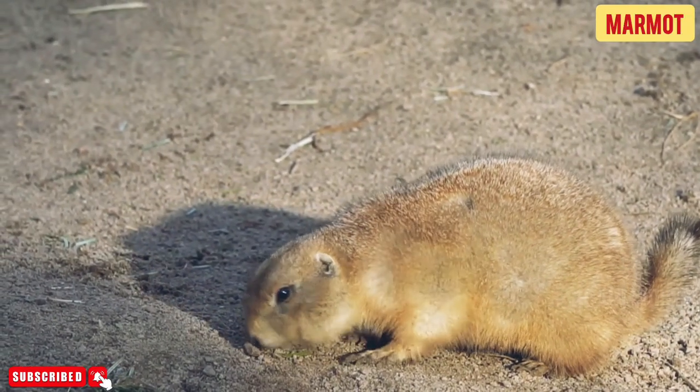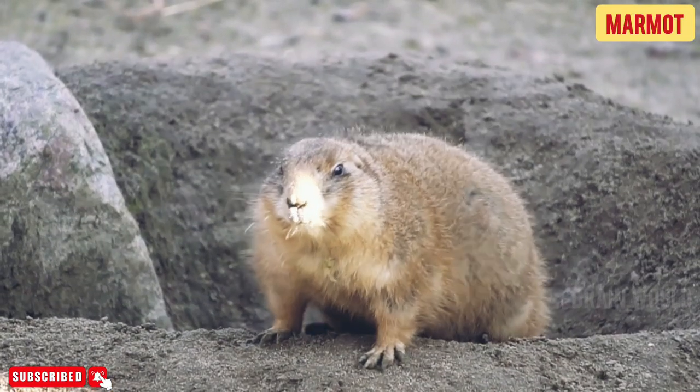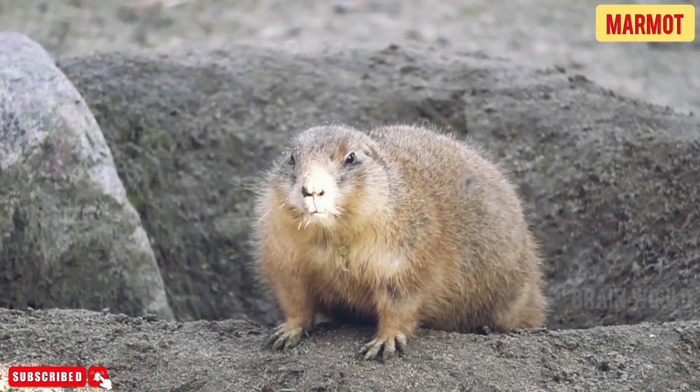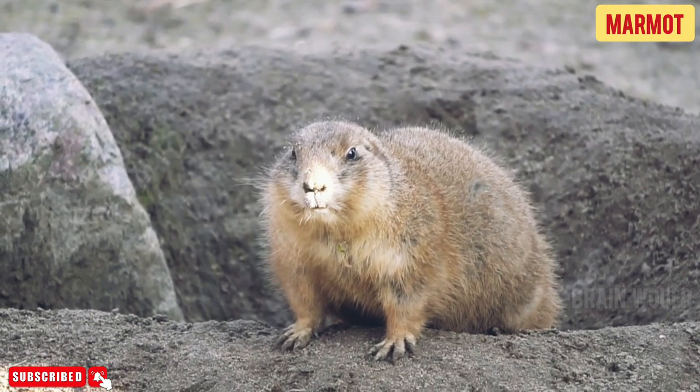Yellow-bellied marmots have short brown fur on their back and heads along with yellow fur on their bellies. They have small ears, a black nose, and claws strong enough to dig deep burrows.